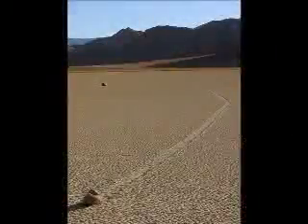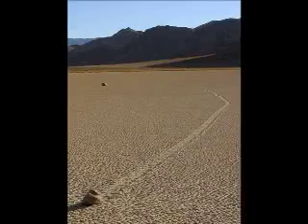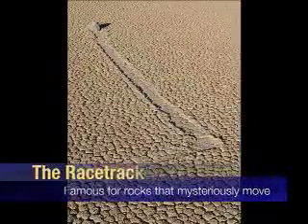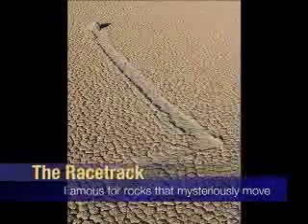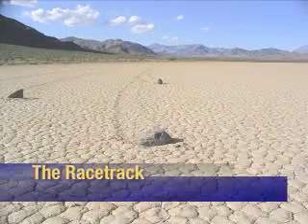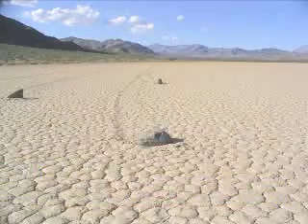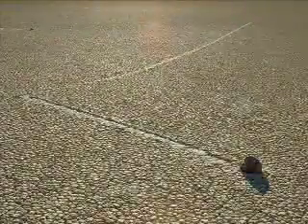The Racetrack is famous for rocks that mysteriously move across its surface. To this day, nobody has claimed to actually see the rocks move, but the tracks left behind are obvious. The dramatic scenery, combined with the mystery of how these rocks move, attracts scientists from all around the globe. Most speculate that the strong winds, combined with wet mud, must be at least in part responsible.